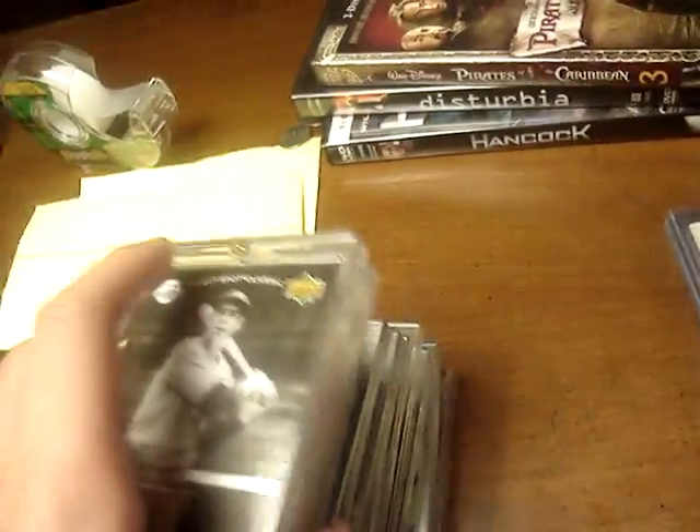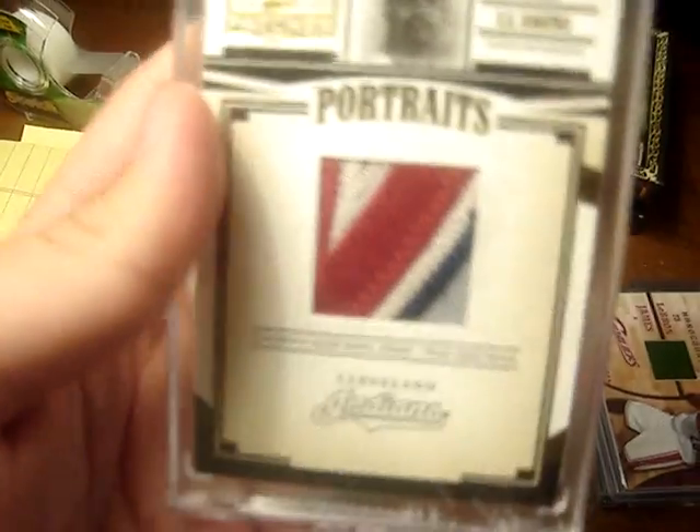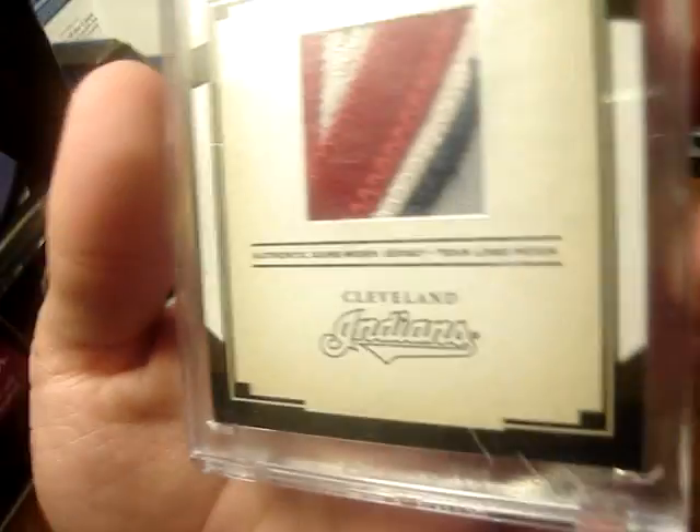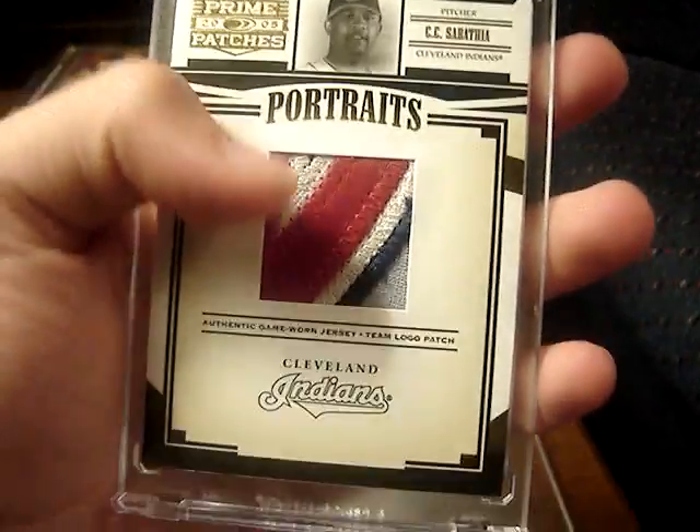So now, these ones are going to be extremely hard to get off me, guys. I'll start with the jerseys and patches first. Got a Joe DiMaggio Game Used Jersey with a nice blue pinstripe right there. And then got a CC Sabathia Team Logo Patch — it actually says right on the card it's a Team Logo Patch, so it is from the logo. I'll take it out of the case. It's just a sick, sick patch, and it's a pretty nice size patch too.